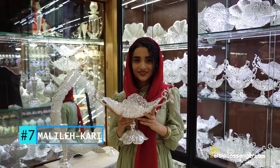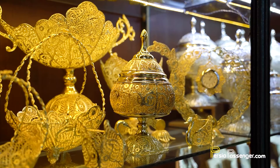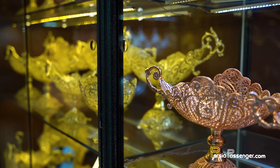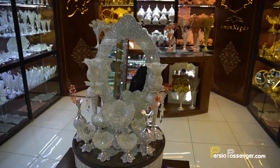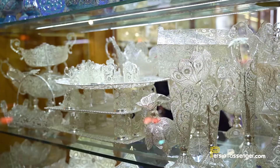Number seven: Malilekari. Malilekari, or filigree, is traditionally an ancient Persian metal art using and welding tiny strips and filaments of silver together to create ornamental and decorative objects. Nowadays, they are actually strips of copper welded together and coated with silver and nickel. The city of Zanjan has been registered as the birthplace of filigree art, but you can also find Malilekari in Isfahan bazaar.